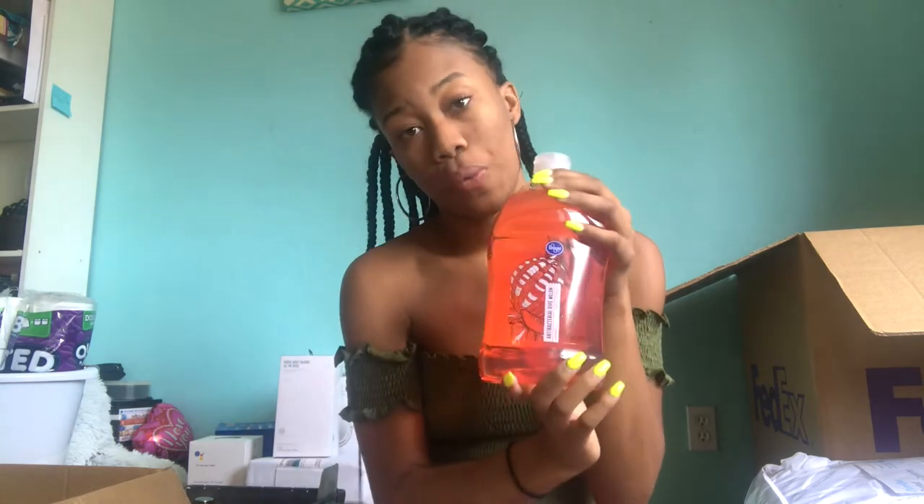I got a big container of soap. Since I'm sharing a bathroom, we each have to buy our own bathroom supplies, so that's why I got this.